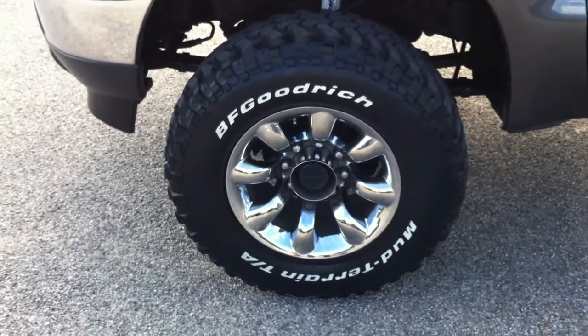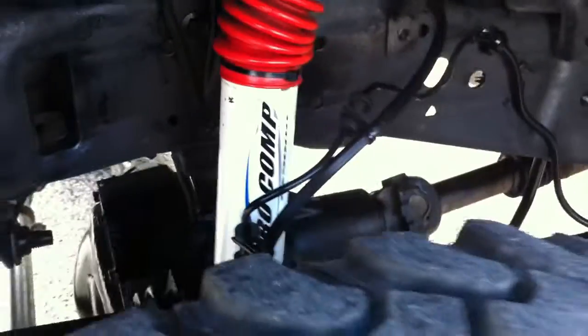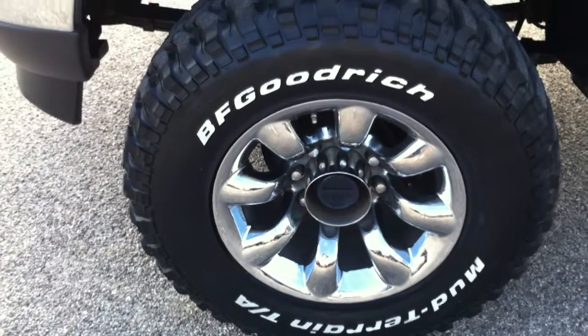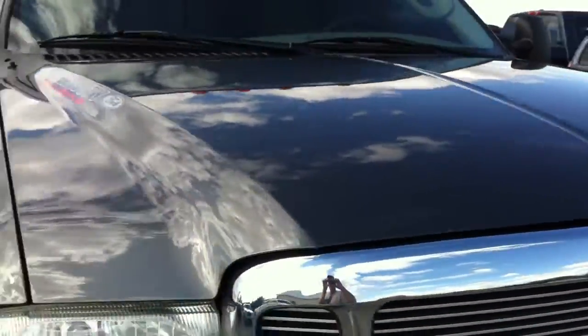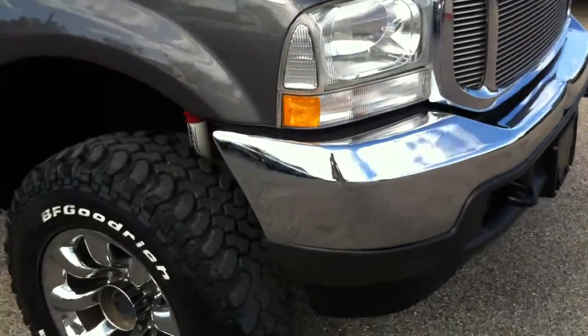70,000 miles. It's got some nice aftermarket Pro-Comp shocks. Some really nice BFG all-terrain TAs — look at the tread on those things. They're probably 80 or 90%. Those are $1,200 tires. It's got some very minor cosmetics that, on an '04, it's pretty much — this would be a super...